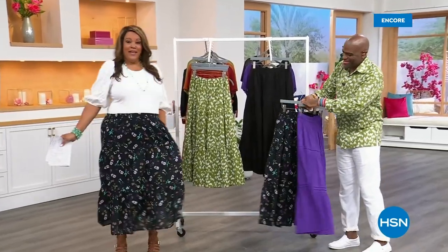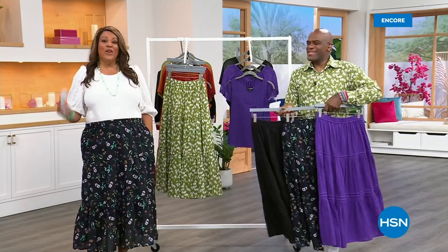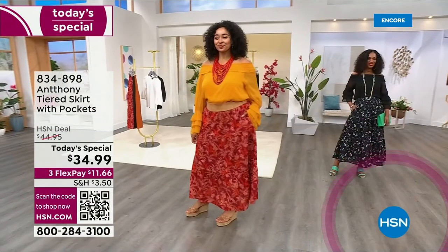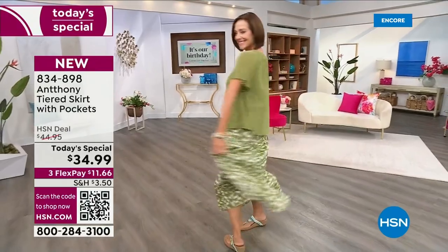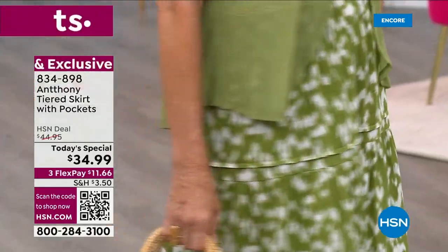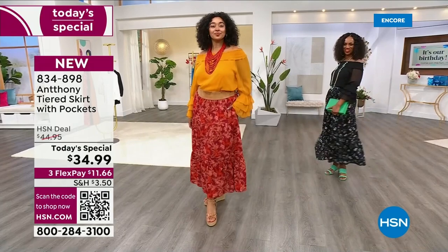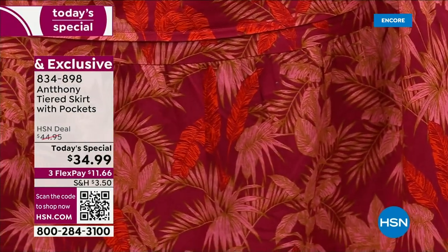Now we're going to get to the main prize of the hour — it is the Today's Special. We haven't done a skirt in 10 years as a Today's Special, and now we have 100% cotton. You're looking at the Anthony tiered skirt with pockets, 100% cotton. It is a maxi skirt. We have it in average and in petite. It's comfortable because it has an elastic waist, but it's so stylish and on trend — very popular right now. The details and the prints are like no other.